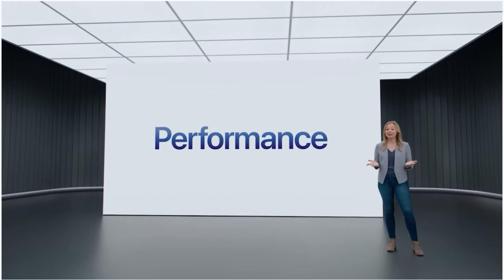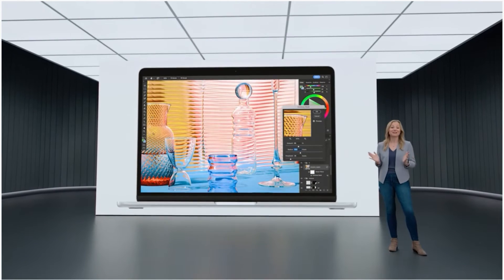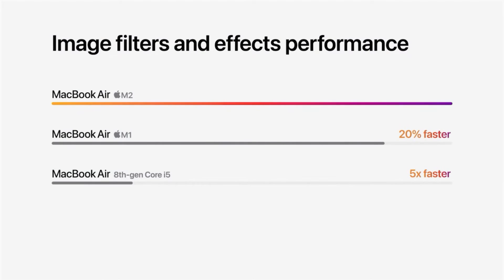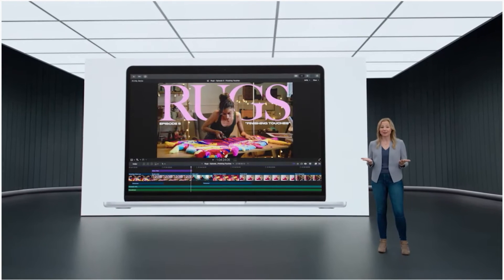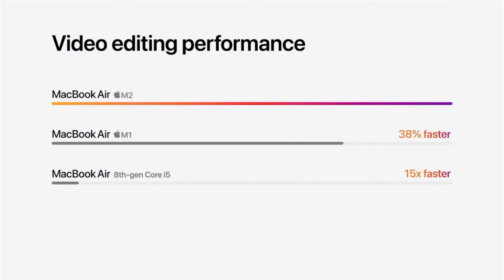When it comes to performance, M2 takes it even further. Applying filters and effects in apps like Photoshop is up to 20% faster than before, and a massive five times faster for customers that haven't yet upgraded to Apple Silicon. For intensive workloads like editing complex timelines in Final Cut Pro, performance is nearly 40% faster than the previous Air.